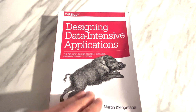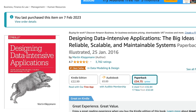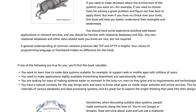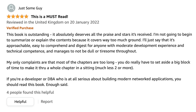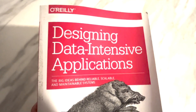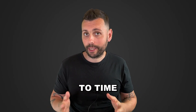First up is Designing Data-Intensive Applications. This is the book to help you understand how giants like Meta, Amazon, and Google manage data. You're going to dive deep into data models, relational databases, NoSQL databases, the Hadoop file system, and a lot more. Imagine understanding how data is stored and transmitted across various systems — that includes batch processing, stream processing, and real-time analytics. It's a great book, extremely detailed, and you're going to find yourself going back to it from time to time.